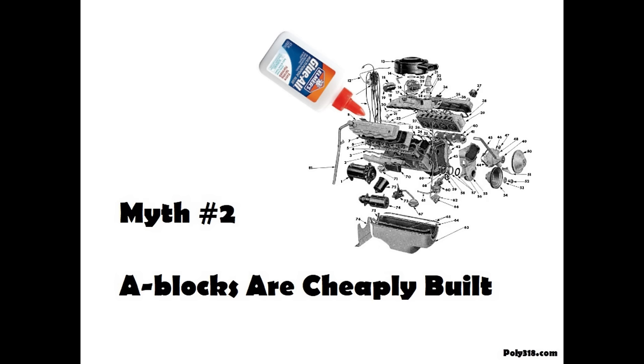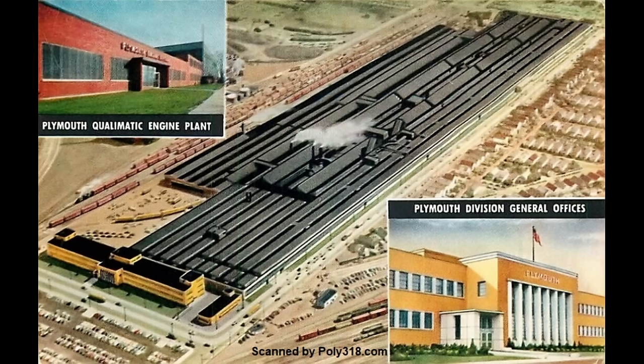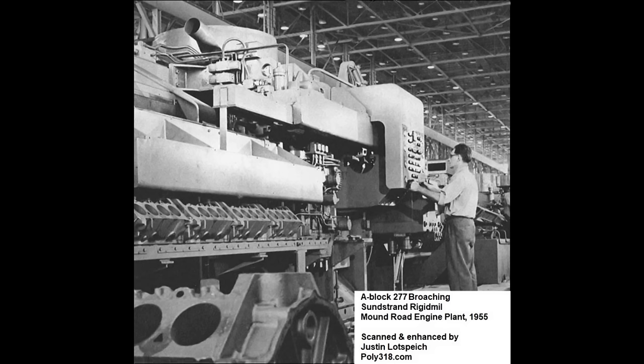Rather than wanting a cheap engine, Plymouth threw money at it to push engine design and manufacturing into a new technological era, largely because they reached the Hemi's design limits. Between 1954 and 1955, Plymouth spent a staggering 50 million dollars on the A-block development and Qualimatic engine plant, the equivalent of 568 million dollars as of 2023, and the most money ever spent on designing and producing an automotive engine at the time.